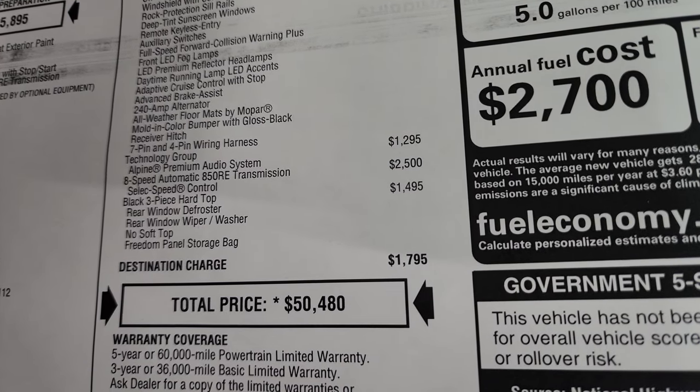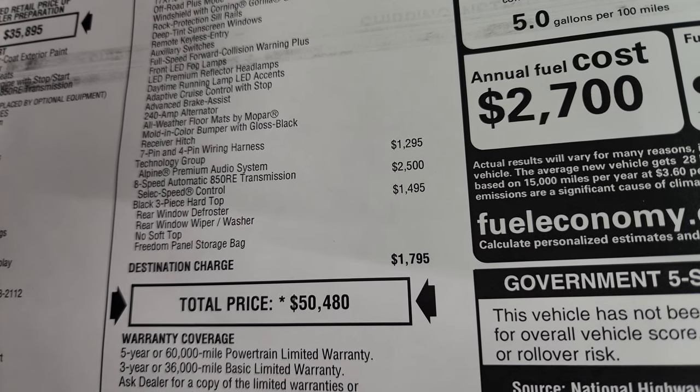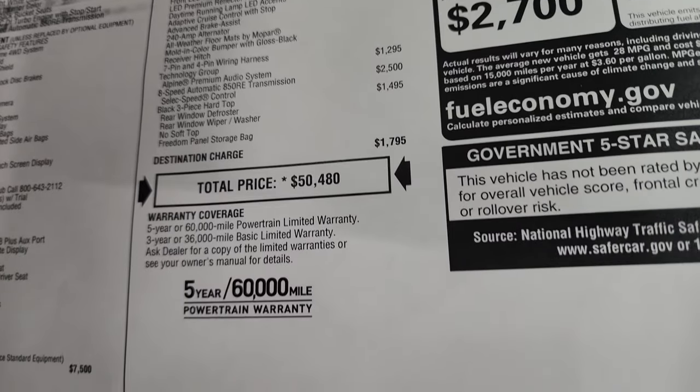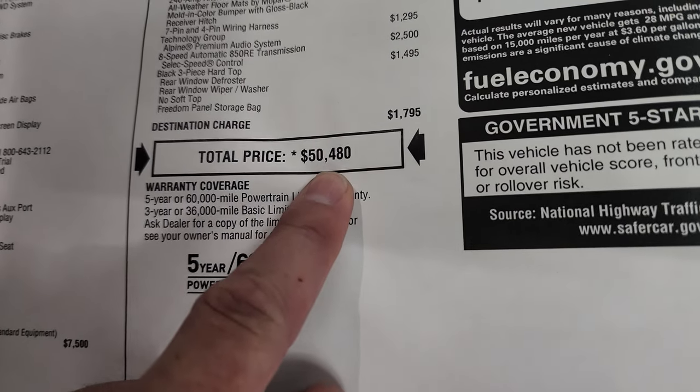This one has the technology group which gives you the Alpine premium sound system at $1,295. The eight-speed automatic transmission is $2,500, and the black three-piece hardtop is $1,495. The MSRP is $50,480.